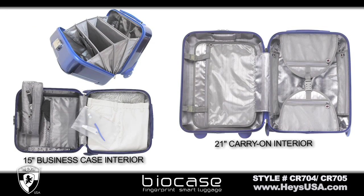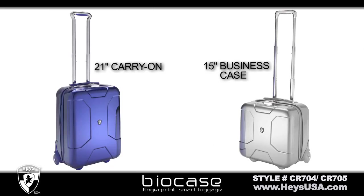The removable accordion interior quickly converts from a business organizer to an overnight case. BioCase is available in both 21-inch carry-on and 15-inch business case, each in silver or metallic blue.